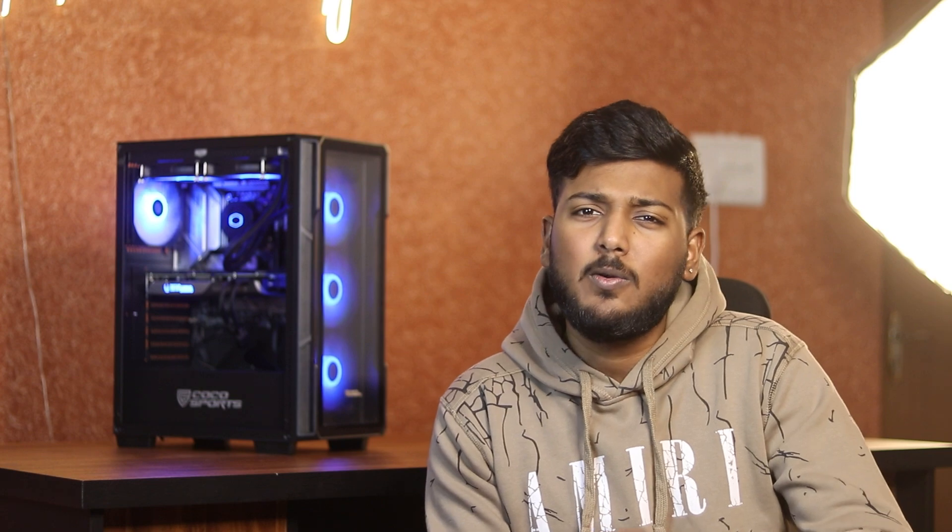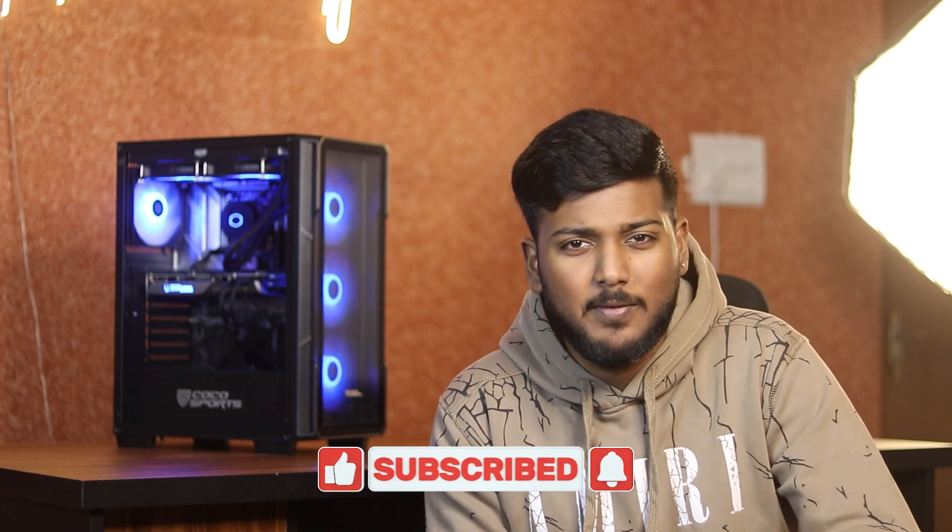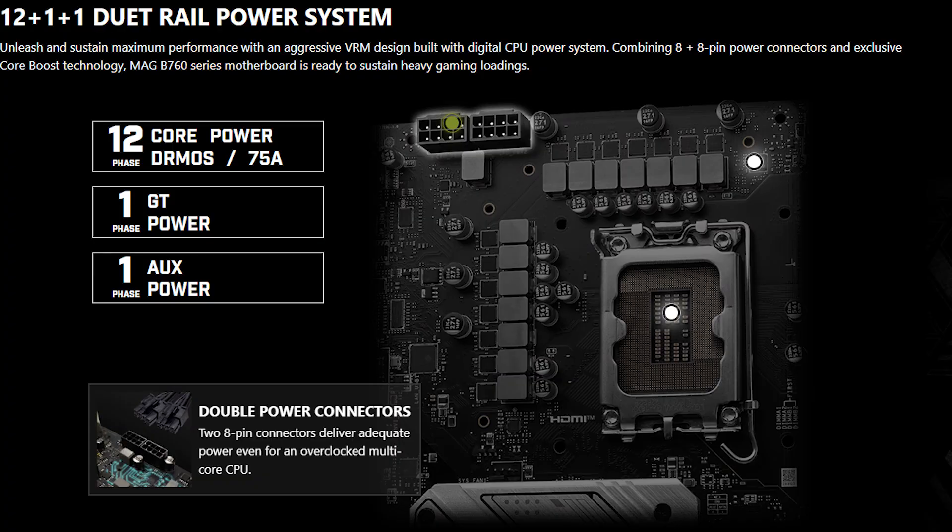For the motherboard, we have the MSI MAG B760M Mortar WiFi 2. It supports the i7 processor, which is standard. It has 4 RAM slots and 3 expansion slots for NVMe drives. And it has a very aggressive VRM design with a 12+1+1 power delivery system, which is very good.